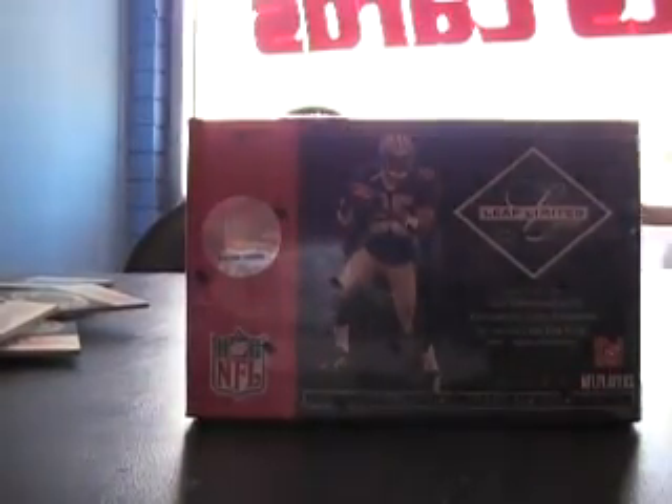We'll get this trash out of the way and move on to the Leaf Limited. Alright Cole, here we go. The serial number ended weird, so we'll see. The card's kind of thick in there — I don't know if you can see that, maybe it's a patch autograph.